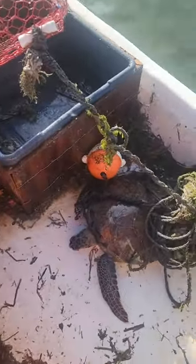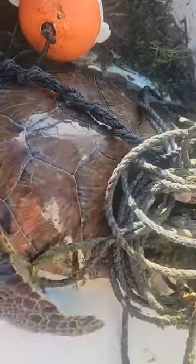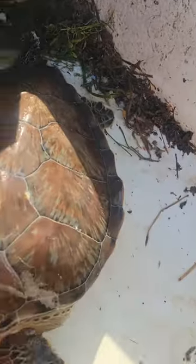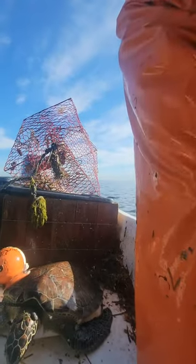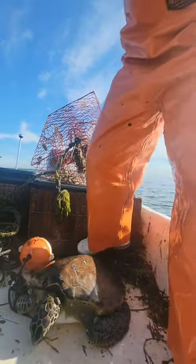Pulled up to one of my traps, saw the buoy flailing around. This little guy got twisted up in a bunch of rope — I guess it got tangled along my buoys. I don't know how long he's been there, but we're gonna try to get him out. Poor guy.